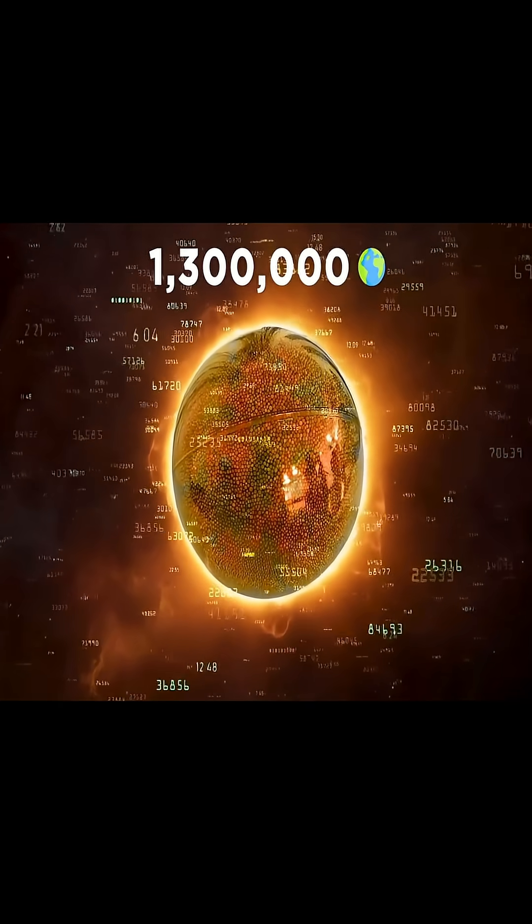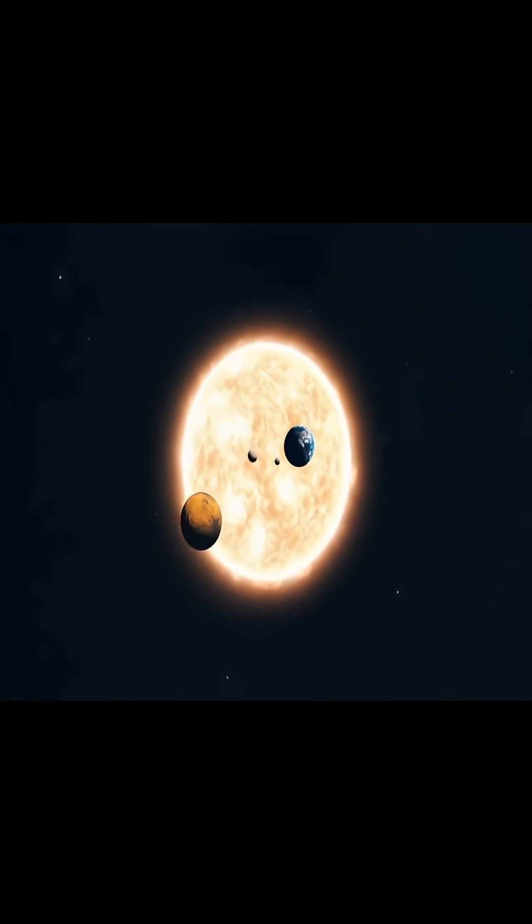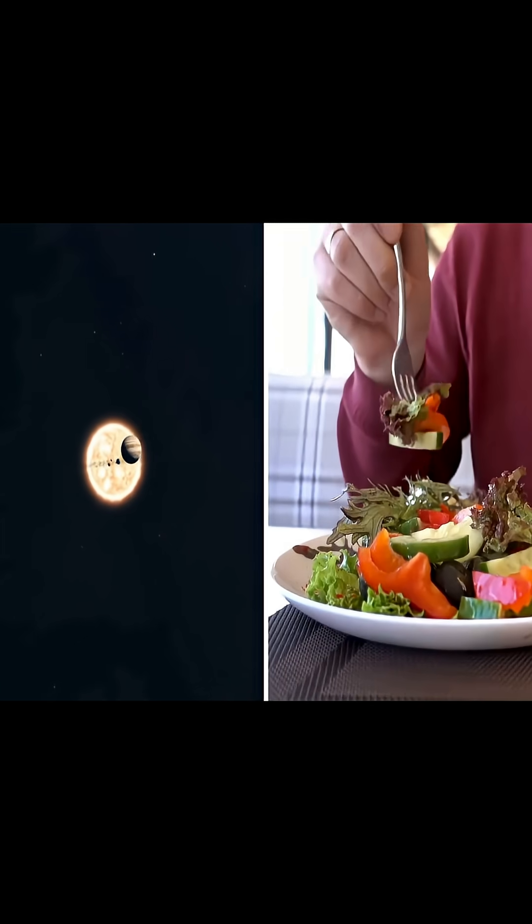These are all large numbers, and it's extremely hard to get a sense of perspective. So, to fully understand the scale of the universe, let's scale down and use something we all know, like food.